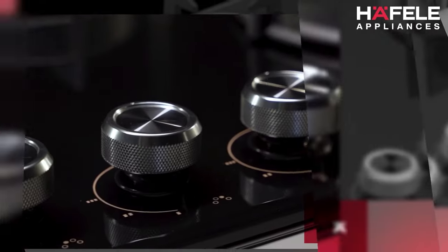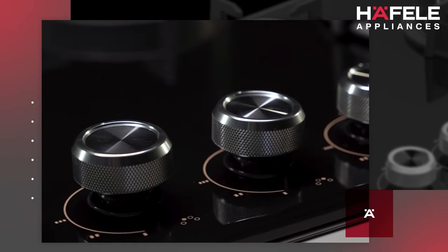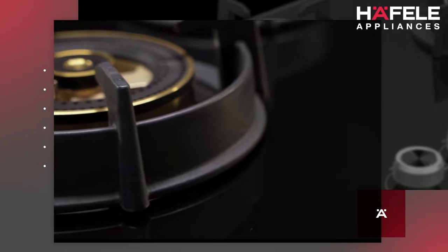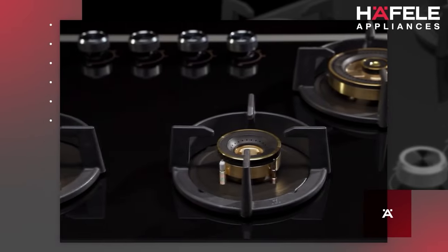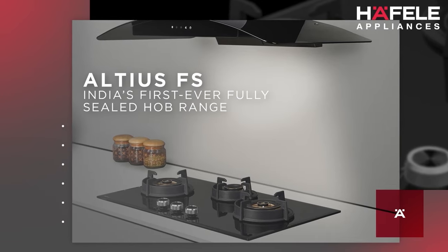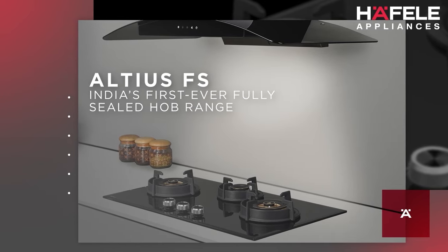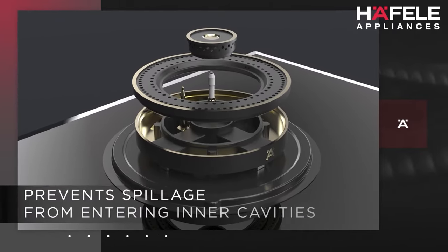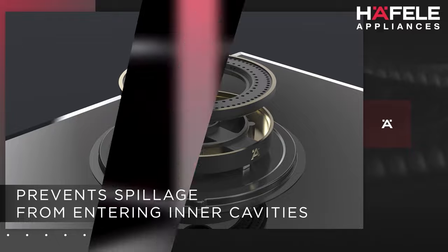Calibrating our observations to these patterns of cooking, we can proudly say that we have finally cracked the code of Indian cooking — with the launch of Altius FS, India's first ever fully sealed hob range. These hobs are engineered to prevent any spillage from entering their inner cavities.